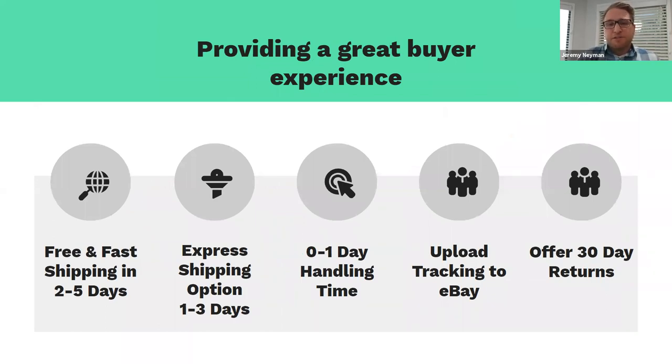Providing a great buying experience is critical. We recommend free and fast shipping within two to five days — consumer research shows fast shipping and free shipping are in the top three requirements for online purchasing. We also recommend offering an express shipping option within one to three days. We know this isn't always possible, and eBay's postage rate tables help guide you — with over 100 zones, this can be configured at a product level, so you don't need to offer it across all products.